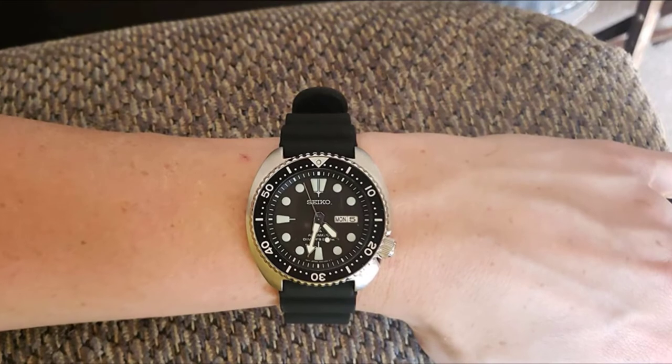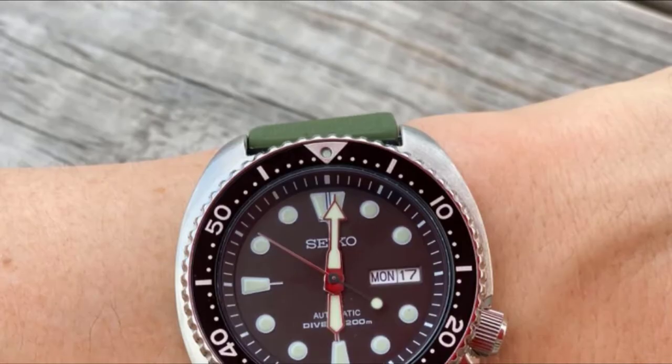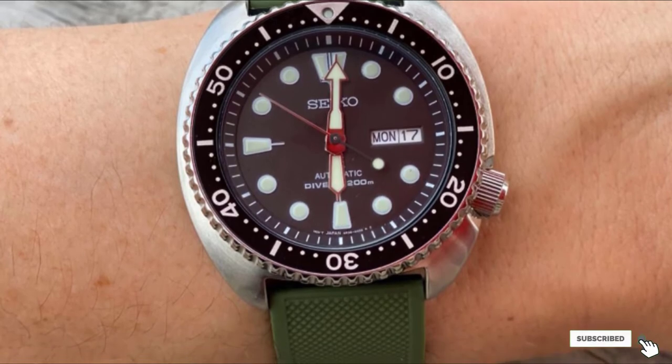As with all the diver's watches that Seiko produces, this model also comes ISO certified. The average rating of 4.6 out of 5.0 from over 200 ratings only further approves the high durability of this Prospex.